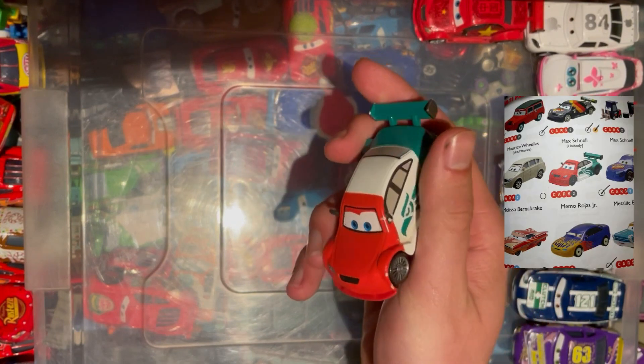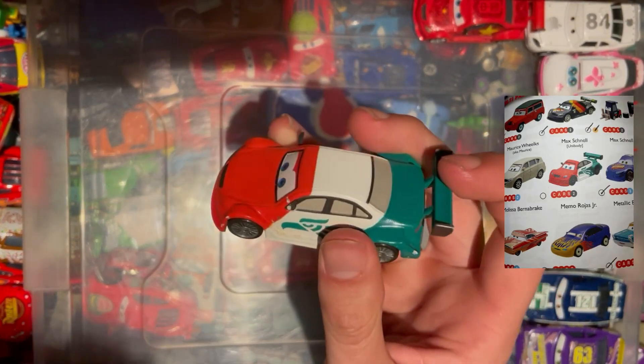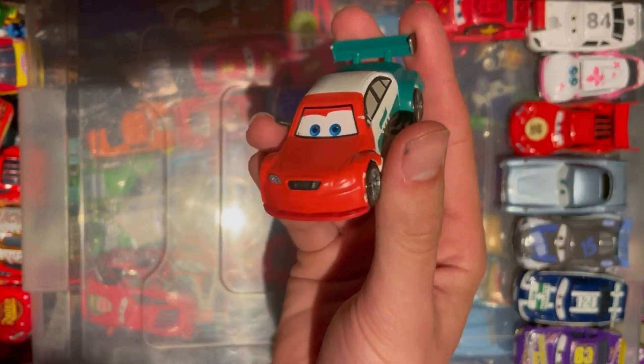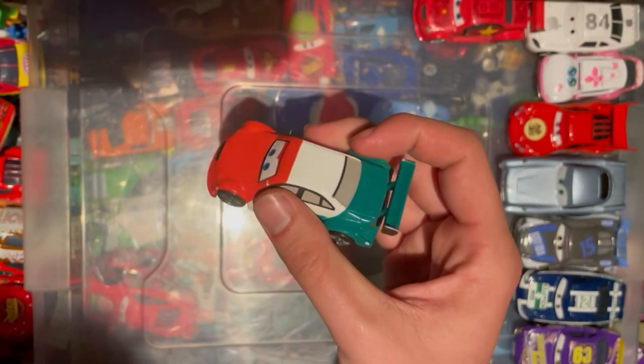We also have the Mexican one — it's Memo Rojas Jr — another one to tick off the list. Pretty cool looking car, similar design, but unfortunately missing a wing mirror. Still pretty cool to tick off the list.